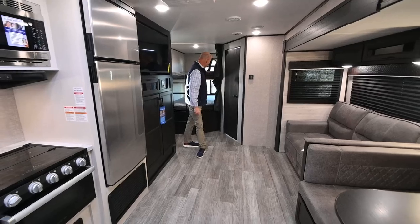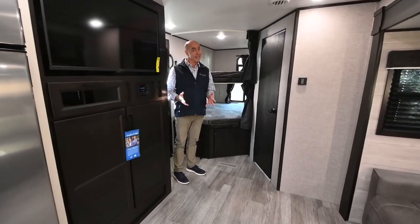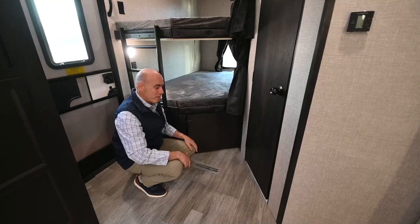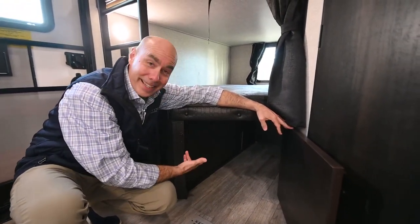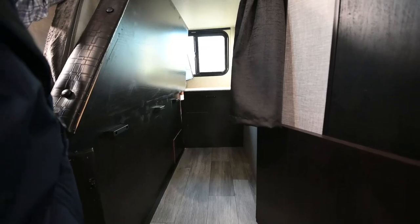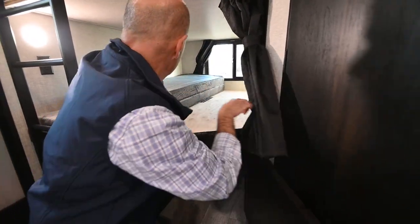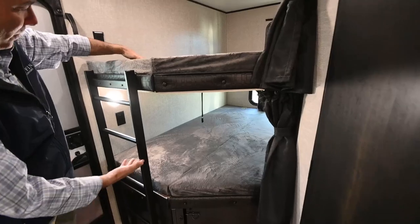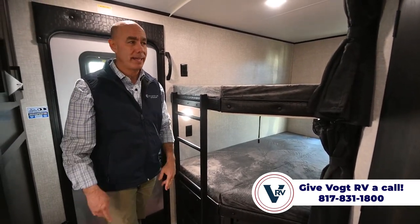On the inside of this 28BHS, we're in a bunkhouse model — bunks right behind me. These are double bunks, each with a 600-pound capacity, so we can sleep eight to ten folks: two, four, six, eight, ten, plus the queen bed up front. There's a great little cubby hole under the lower bunk — camping gear, a hiding place for kids, or great for the dog. But it also hinges up so you can put bicycles or taller items in there. When you need it as a bunk, just drop it down. Each bunk has both a light and a power supply for charging gadgets.